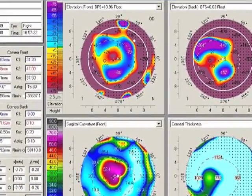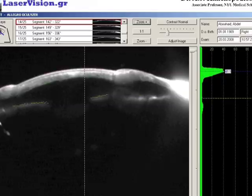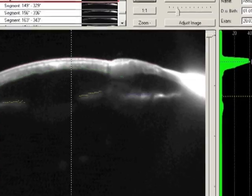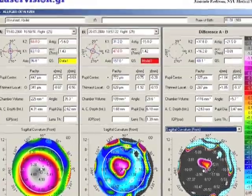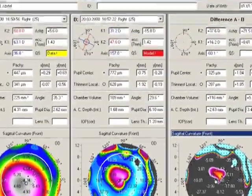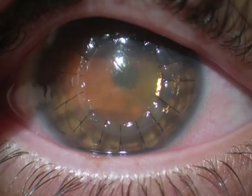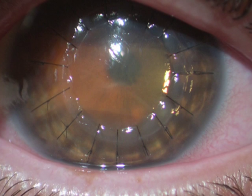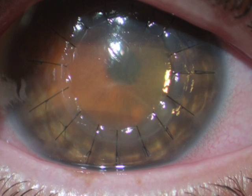You can see here the Pentacam maps. Early pictures and Scheimpflug images with the Pentacam map showing the gross flattening of the cornea and the dramatic change before and after this combined lamellar keratoplasty procedure.